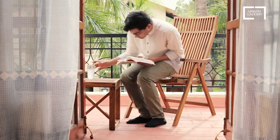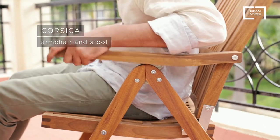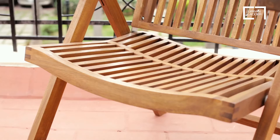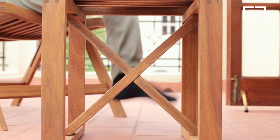Squeeze a holiday spot into the tiniest of balconies. Super compact, the Cossica armchair and stool have been designed for small spaces. The chair's gently curving silhouette matches the arch of your back, while the stool doubles as a footrest.